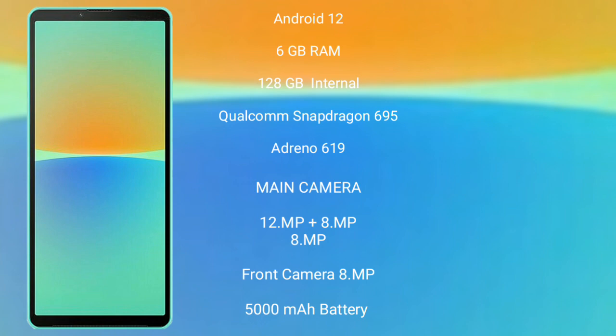The Sony Xperia 10 Mark 4 features a triple rear camera setup of 12MP plus 8MP plus 8MP, an 8MP front camera, a 5000mAh battery, and 21-watt fast charging support.